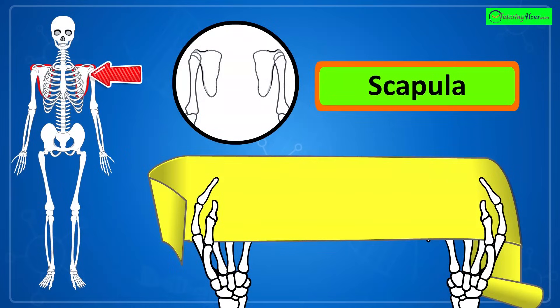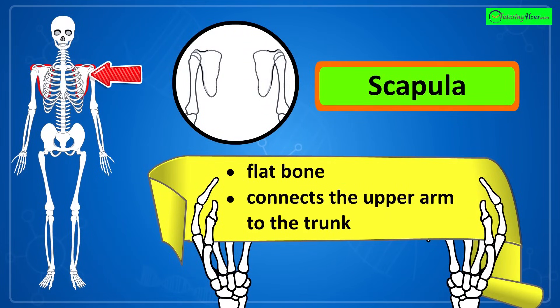That's the scapula, or shoulder blade. It is a flat bone that connects the upper arm to the trunk and provides attachment points for shoulder muscles.